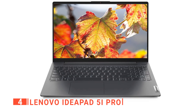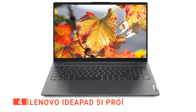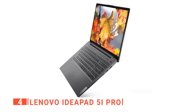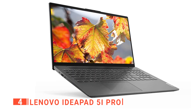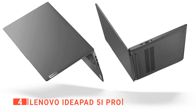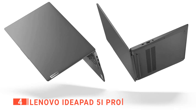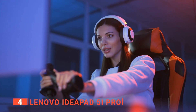Despite its slim profile, this laptop is surprisingly sturdy and durable and even boasts an easy-to-use one-handed lid opening design. The IdeaPad 5i Pro also features a sleek and modern aesthetic with thin bezels and a matte display that makes for an immersive viewing experience. The top bezel houses a full HD webcam with an IR face recognition sensor, making it easy to stay connected with friends and colleagues. With a 75-watt battery pack, this model is expected to last for up to 13 hours of web browsing or 8.5 hours of video playback.